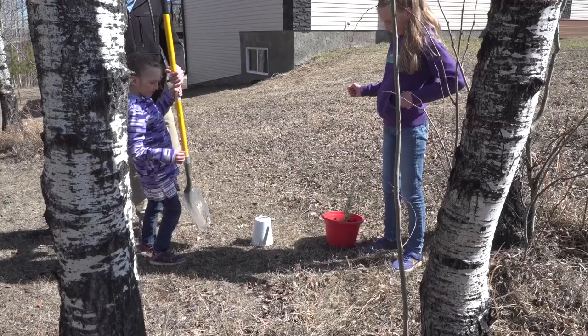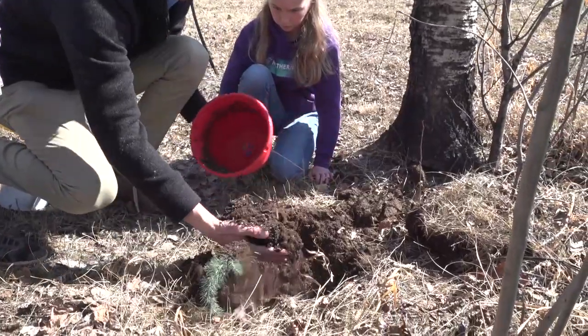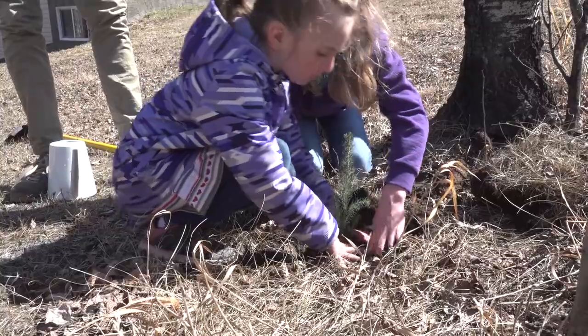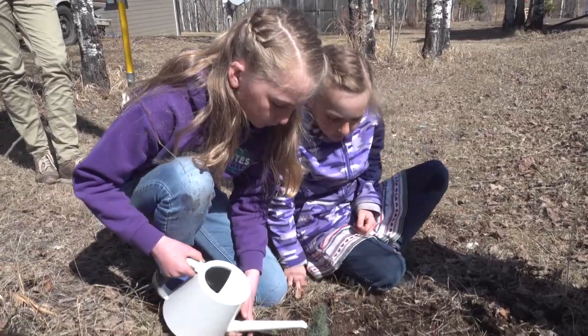Then in the fall, after the seedling has stopped growing for the season — around late September — you can transplant it. Remove your seedling and soil from the pot and place in a slightly wider and deeper hole in the ground, ensuring there is good contact. Give your transplanted seedling some water and it should be happy for the winter.